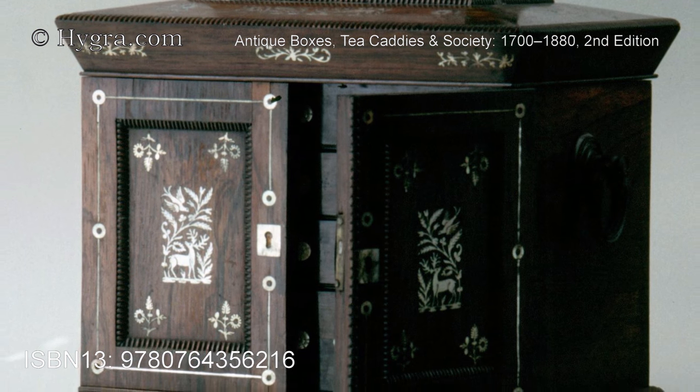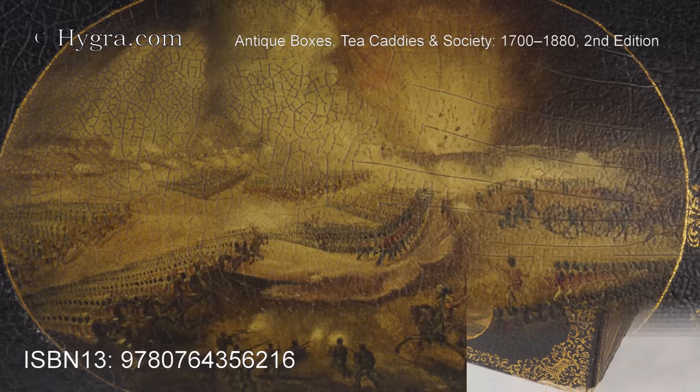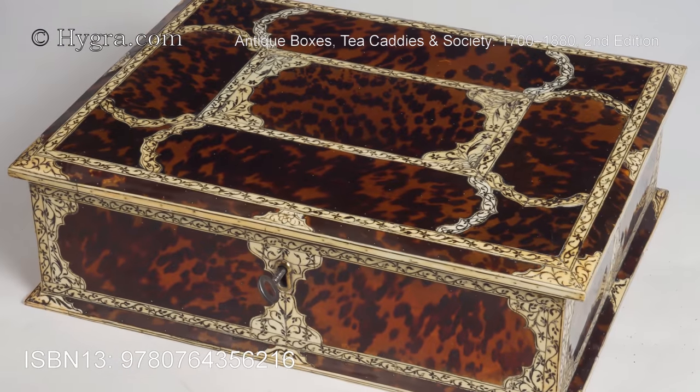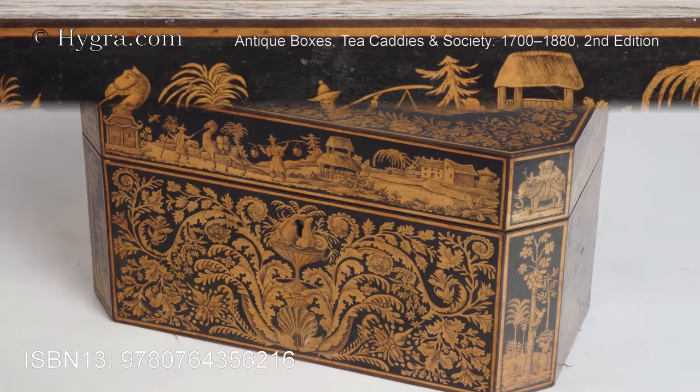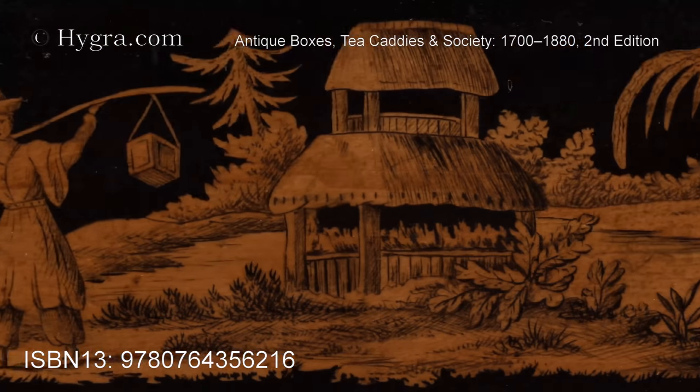Captions include complete descriptions, values, and current dates for all the boxes shown. The thousand-plus images include original drawings, magnificent photographs of complete pieces, and close-ups illustrating the structure and decoration of boxes.